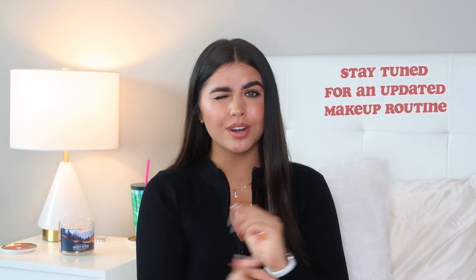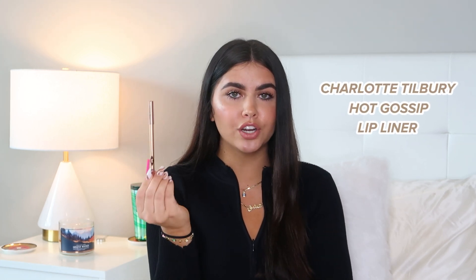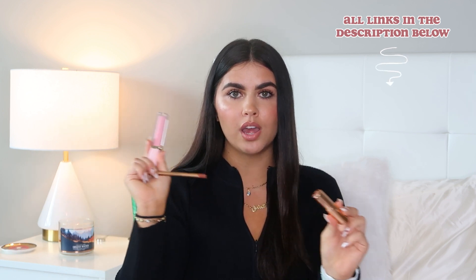You guys have been asking about my current makeup routine, and I am going to get to that — maybe in early December. But my current lip combo, just to keep you guys informed before I do that video: it's the Charlotte Tilbury Hot Gossip Lip Liner. It's kind of a dark nude pink — I like a cool tone nude. Then I use the Cover Star Nude Lip — I just dab a little bit on and pat it out with my finger because I don't like too much lipstick. And then I add a little bit of the Too Faced Lip Injection Lip Balm, which adds a little sheen on my lips. I think it'll look good on anyone with any skin tone.